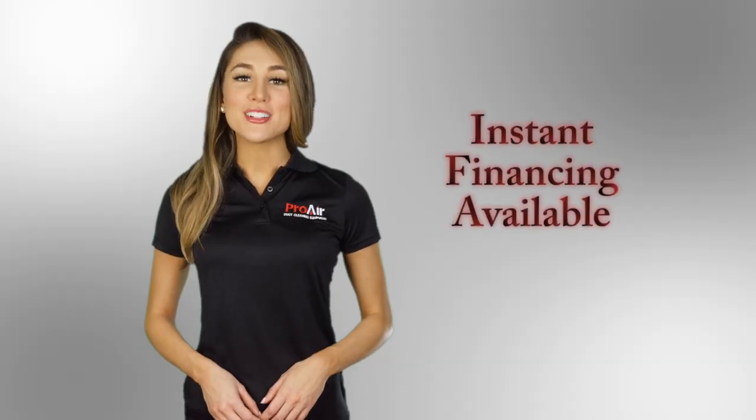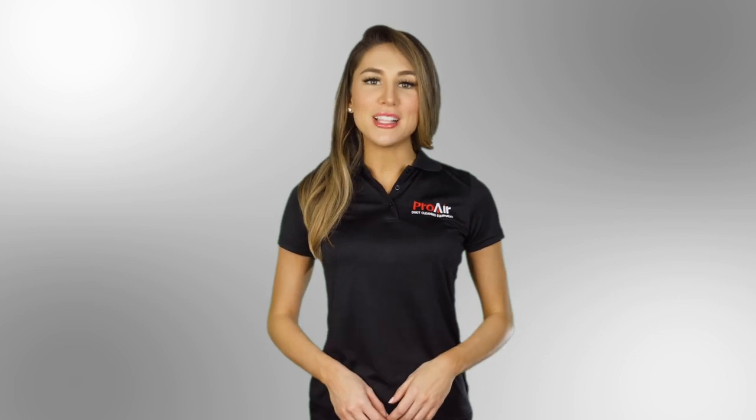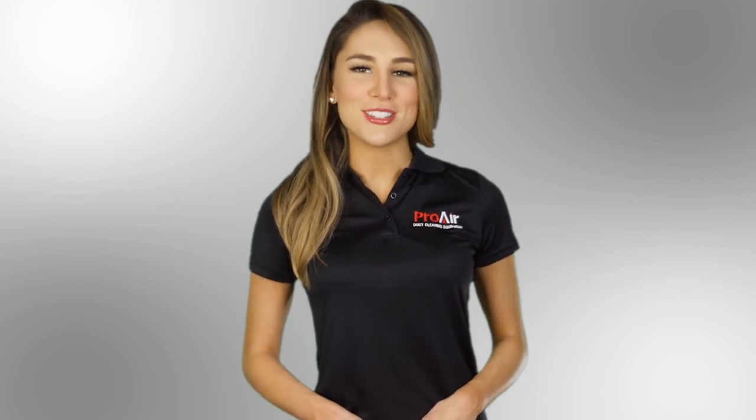Our leasing program offers instant financing and is available in the link below. When purchasing our system, you will have access to our extensive online training as well as our personal customer service hotline. Email us if you have any questions about our equipment or our purchase options.